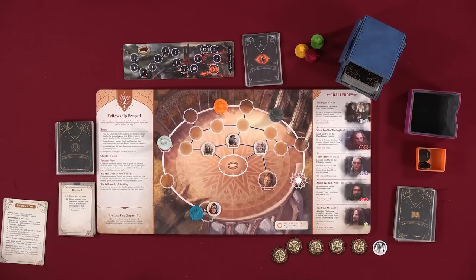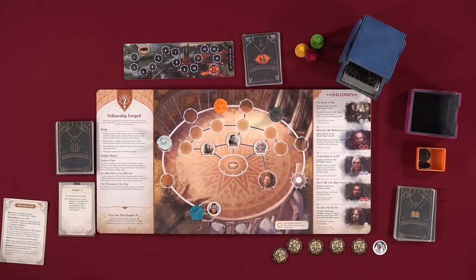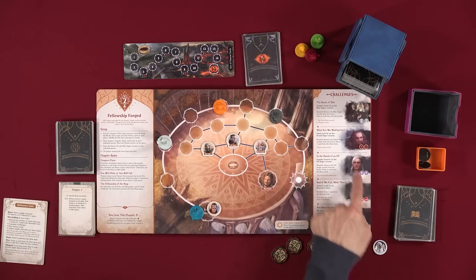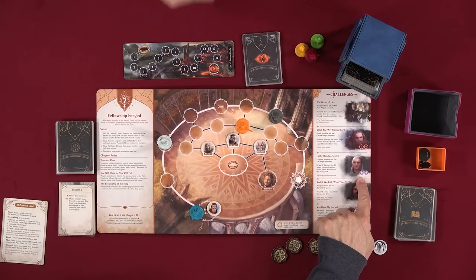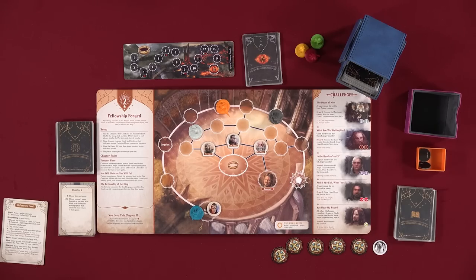Lincoln goes first. He moves Legolas one, two — and spends a card to move one more — toward the Elf Anger counter. He trades a horn to Nikki for an adventure card. The plot card comes up — five through fifteen, Elrond moves one space. We complete the Elf challenge: Legolas is on the Elf Anger counter, we remove the token and draw a card. Flavor text: 'Never trust an elf.' Now those two become pals.